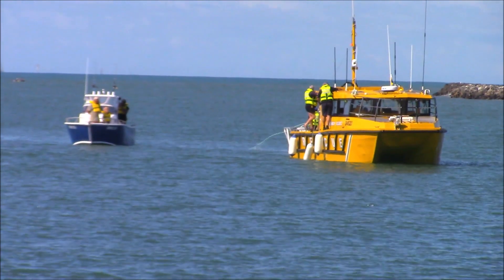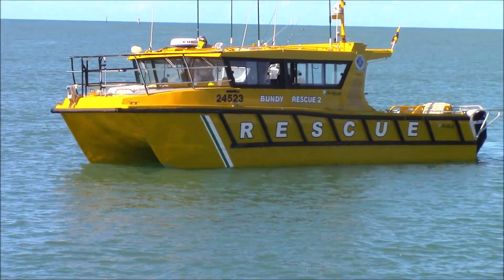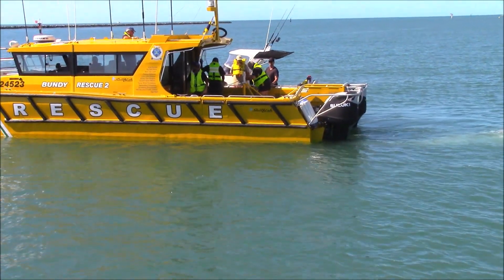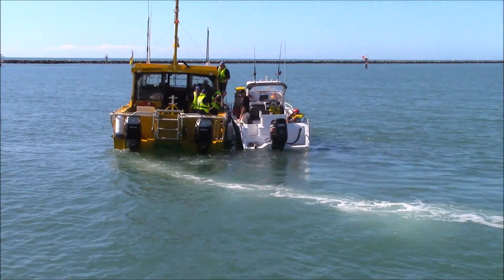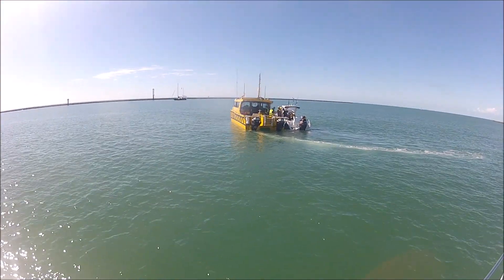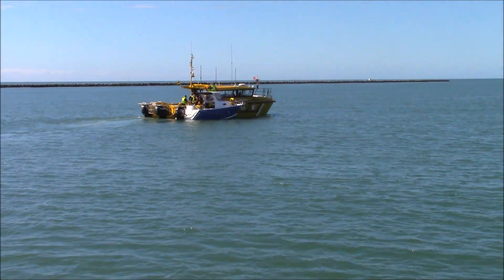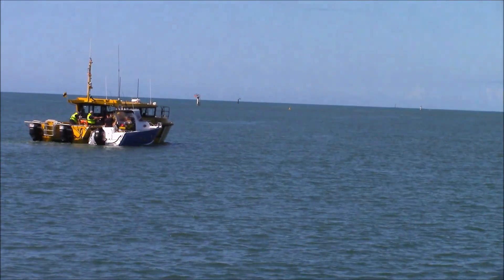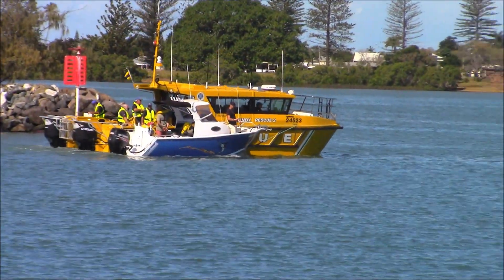Deploying the fenders, ready for the raft-up. With the broken down vessel securely rafted up to Bundy Rescue 2, it's time to take it in to the boat ramp. Well done guys, from the Volunteer Marine Rescue Bundaberg.